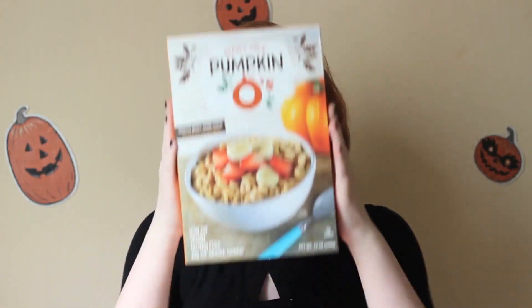Last but certainly not least is Trader Joe's Pumpkin O's. I'm excited to try this — I'm not a big cereal person, but if it has the word pumpkin on it I'm going to get it regardless. The box says: 'The pumpkin wizards whipped these up with the stroke of their pumpkin-shaped wands, and because pumpkin-shaped wands are challenging and difficult to control, the wizards were only able to conjure up enough of these O's for pumpkin season.' If something has a backstory, I'm more likely to buy it. It's also gluten free if that's your thing.